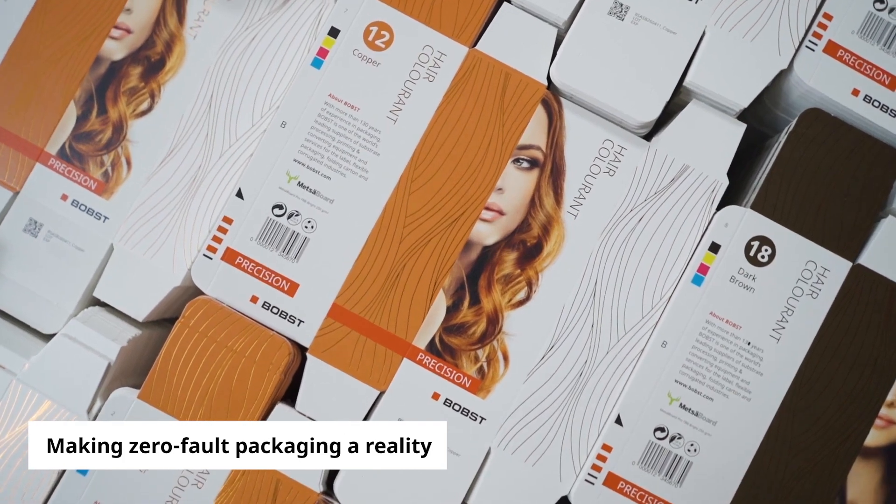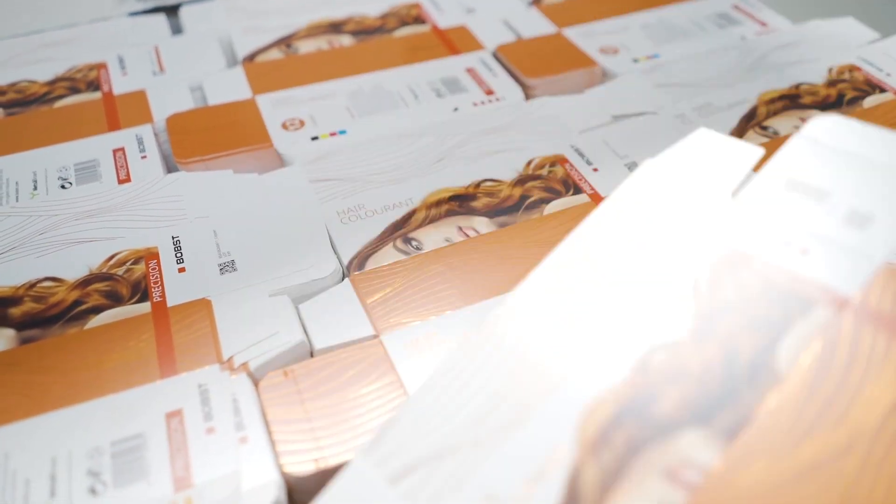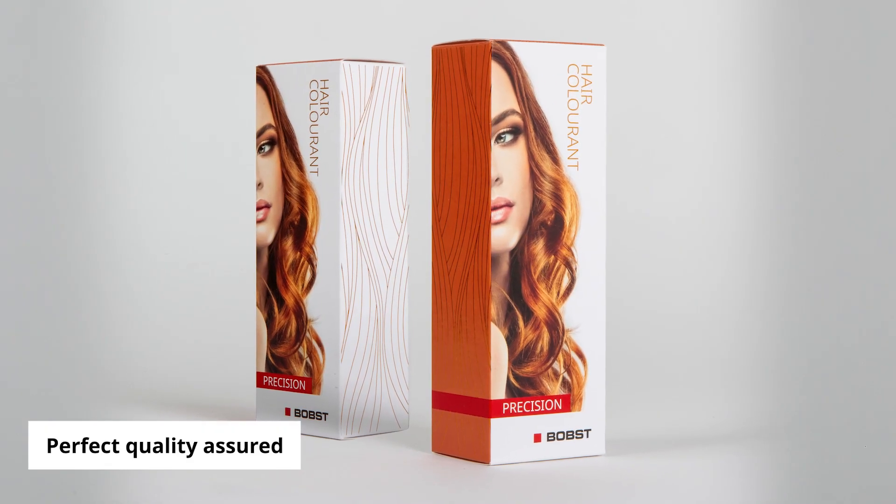Finished products are perfect quality. The folding gluing process has been smooth, fast, and 100% correct, thanks to the recipe management and the Bobst AccuCheck system.